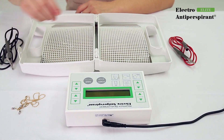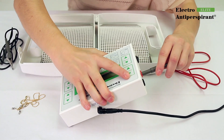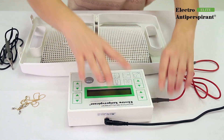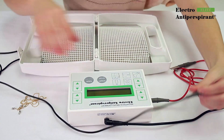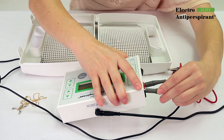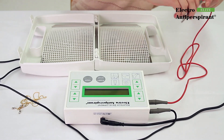Before performing the therapy, please remove all metal objects from places that will be immersed in water. Then connect the supplied cords to the Electro-Antiperspirant Elite — the red cord to the red terminal and the black cord to the black one. Connect the second part of the cord to the electrodes immersed in water and turn the device on.